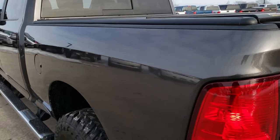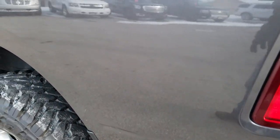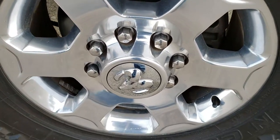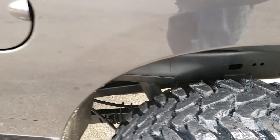As you go down this side of the truck it's just as clean as the passenger side — no dents or dings on the box. The back rim is in excellent condition and the back tires have just as much tread as the rest.